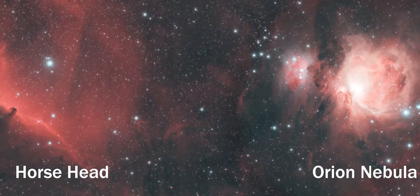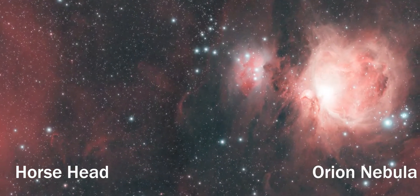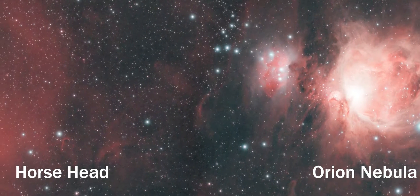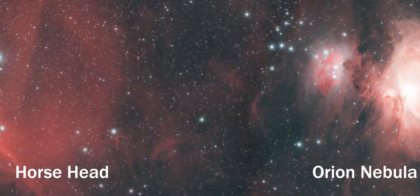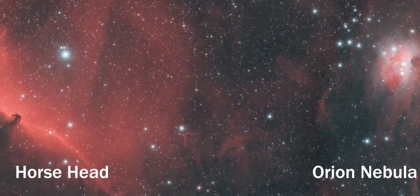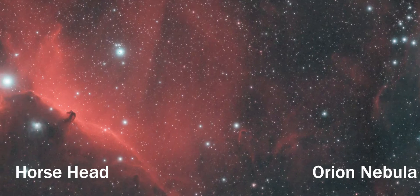The Orion nebula shows up like a small patch of white cloud — of course, it is a cosmic cloud. That's where the stars are born. The other object is kind of difficult to make out with the eye or even a telescope, even when you look at it — it's the horsehead.